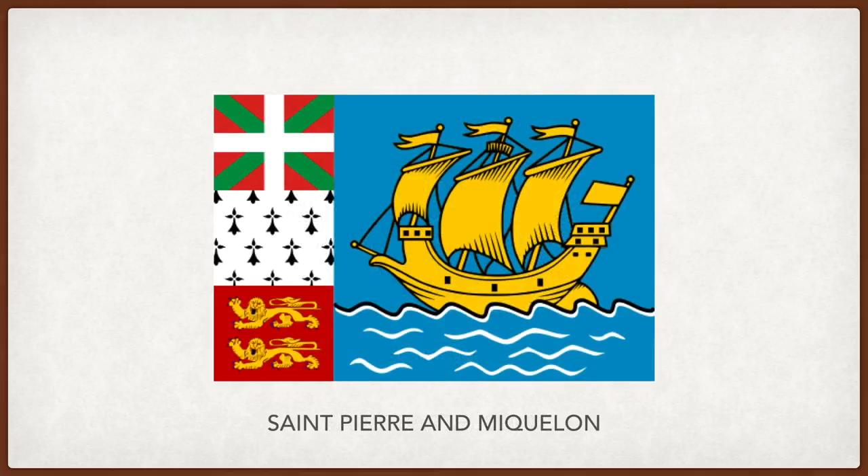Saint Pierre and Miquelon. The yellow ship on the blue water represents the ship that brought French explorer Jacques Cartier to the islands. On the left, the squares represent the origin of most inhabitants of the islands — from top to bottom, the Basques, the Bretons, and the Normans.